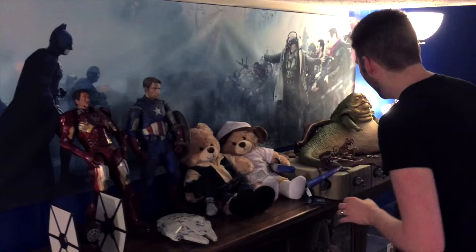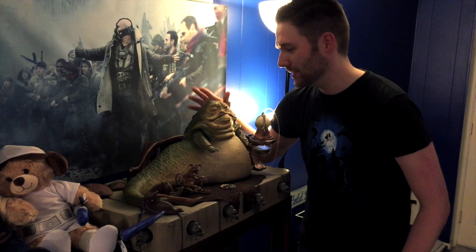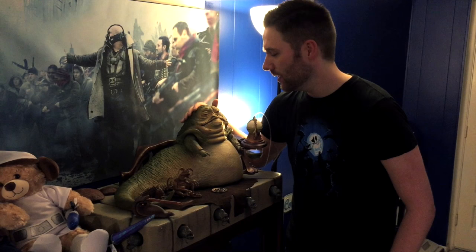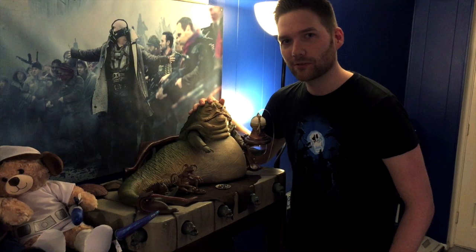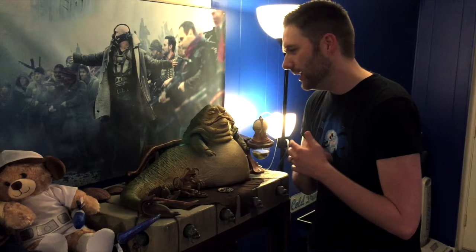Over here we have my wife's Build-A-Bears Han and Leia — she loves those. And right here is Jabba the Hutt. This thing is too expensive and I should probably sell it, but the detailing is incredible — it's from Sideshow. It's too expensive and I'm ashamed, so let's just move on.